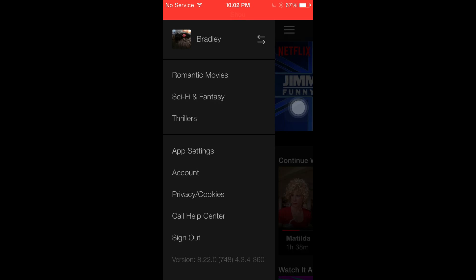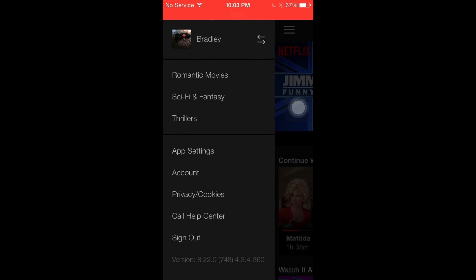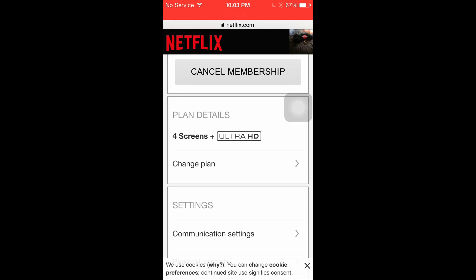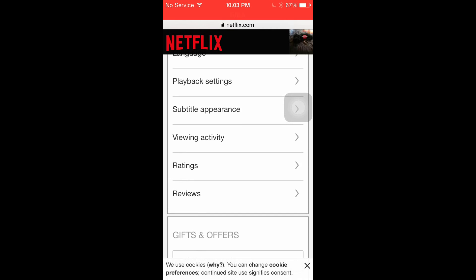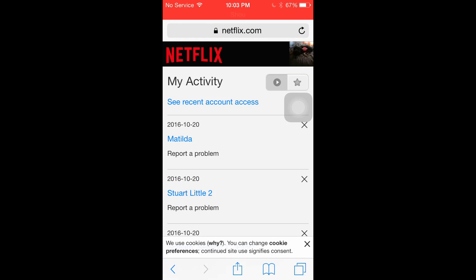This is a quicker way than what I had shown before. So you just go to Account — and remember, this is the app. I'm gonna edit out a bit so you don't see my other stuff. You scroll down, you can see the cancel membership option; your information is above that, then you have the screens, the password, and you scroll all the way down to Viewing Activity.